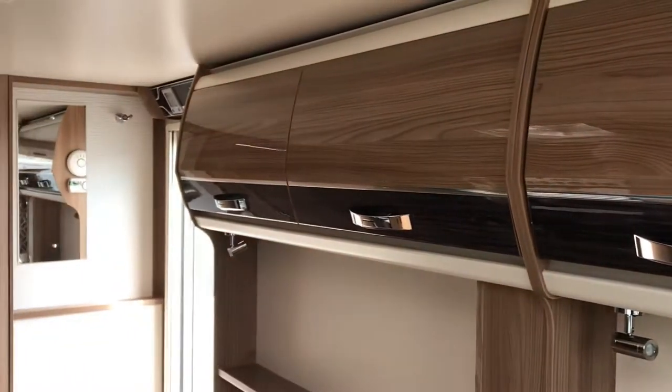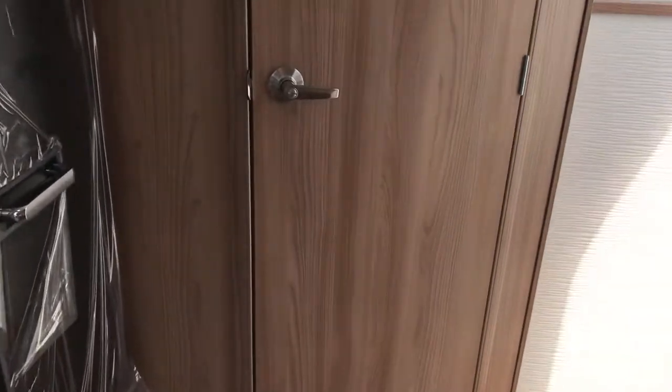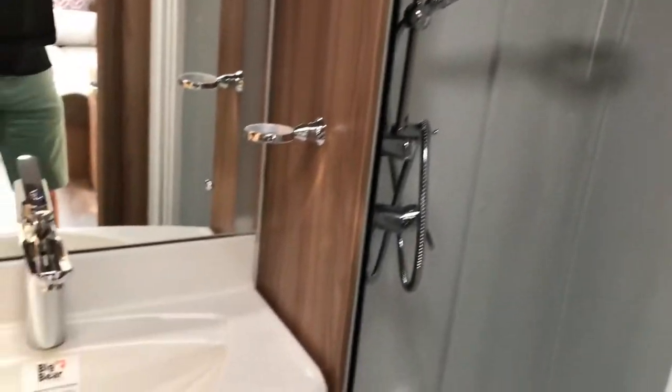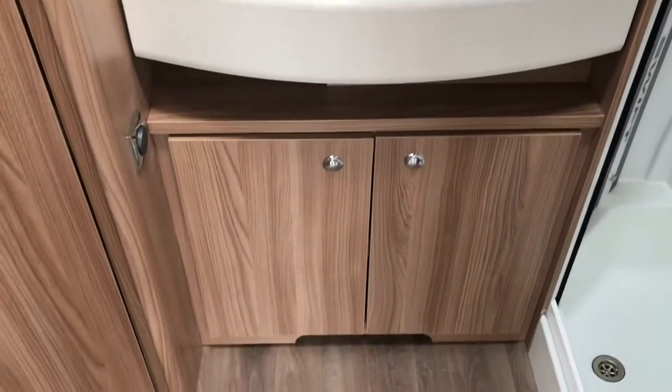Loads of overhead storage lockers, and then let's move into the bathroom where we can see Swift's new integrated shower unit with the Orbit shower head, nice boutique style hand basin, and under storage.